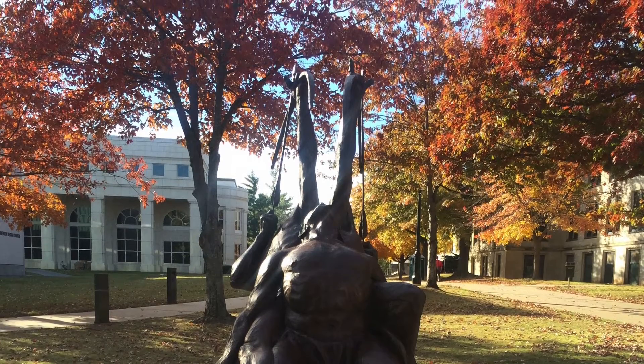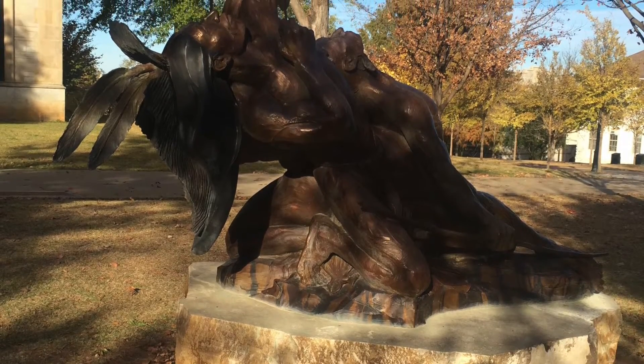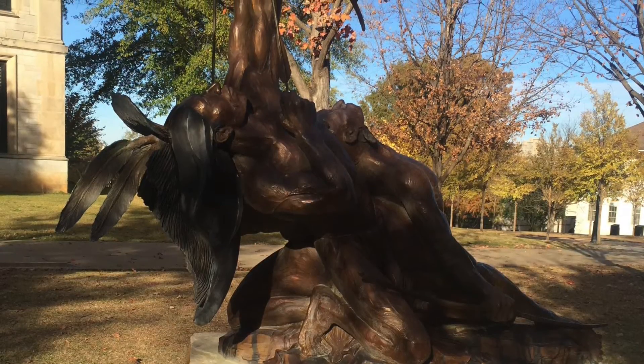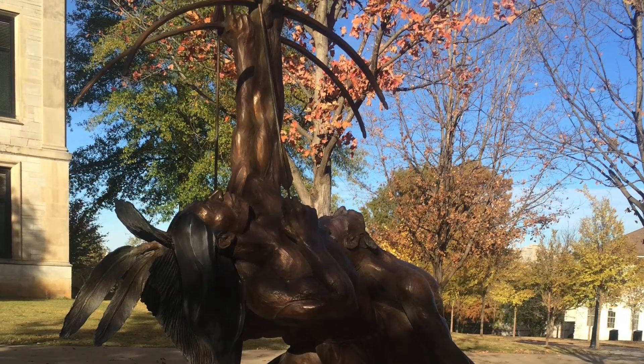As a member of the Potawatomi Citizen Nation, Denny's artwork is heavily influenced by Native American culture. Courage to Leave depicts three Indian warriors leaning back and shooting arrows into the sky. This is a traditional ceremony that signals a warrior's preparation to enter battle. Don Moore and James Kunzelman gifted this piece to the university in 2003.